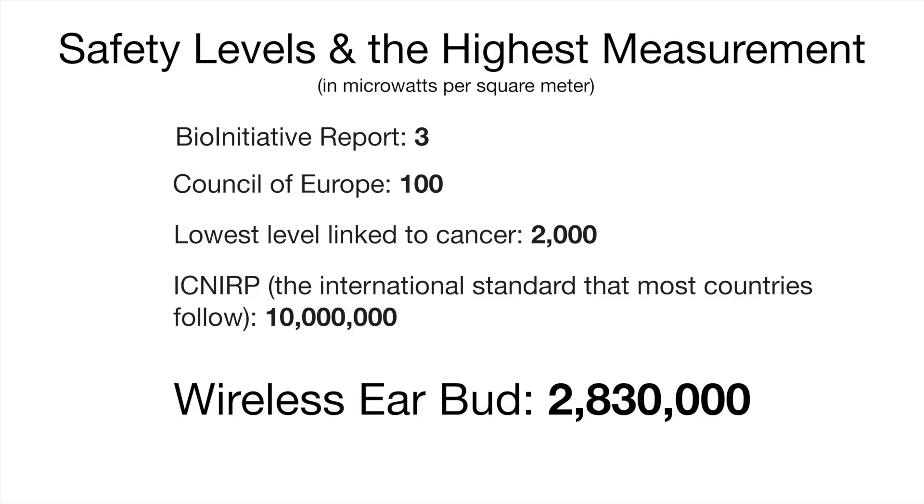To recap some of the safety levels: we got 3 from the international review of the studies, 100 from the Council of Europe, 2,000 from the lowest level linked to cancer — and our wireless earbud got 2,830,000. So now you can see what you're dealing with. These wireless earbuds produce a significant amount of microwave radiation, and you're placing them directly in your head, right next to your brain.